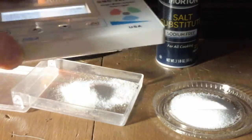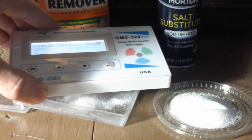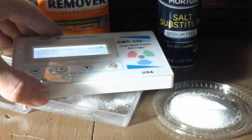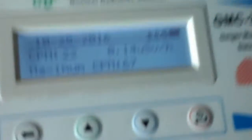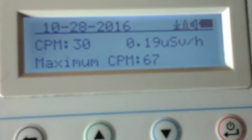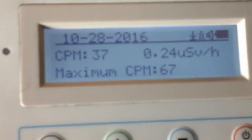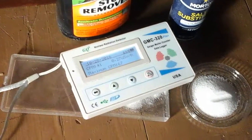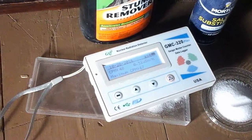Potassium nitrate, also known as salt peter. Okay, so it's 40... 41... Holy crap, it's climbing! Holy crap!